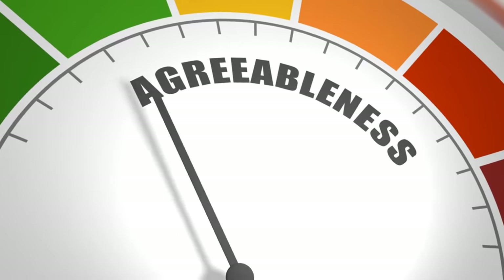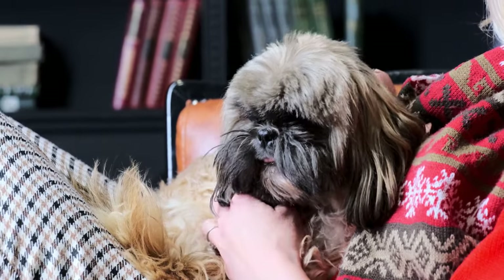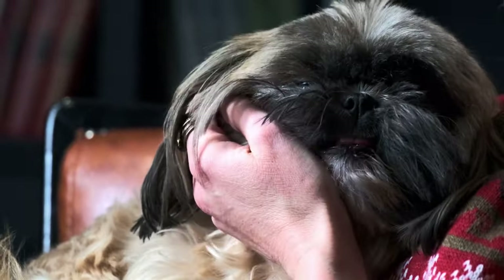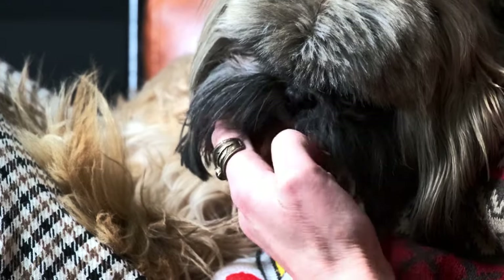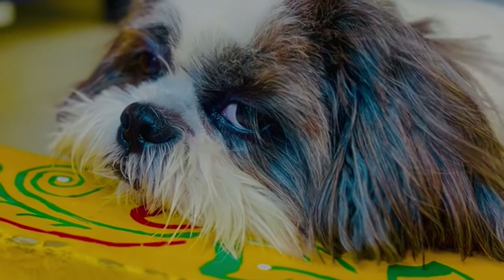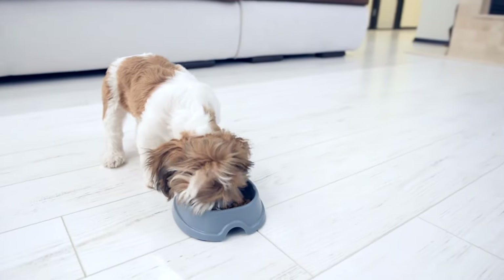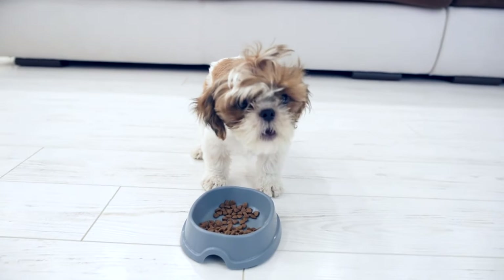Temperament and Personality. The Shih Tzu's temperament is a delightful blend of affection, playfulness, and a touch of regality. Renowned for their friendly nature, Shih Tzus make excellent family pets and companions for individuals of all ages. They thrive on human companionship and are known to form strong bonds with their owners. These dogs are often described as confident, outgoing, and alert. While they are generally sociable, Shih Tzus may exhibit a certain level of independence. They get along well with children and other pets, making them versatile and adaptable to various living situations.